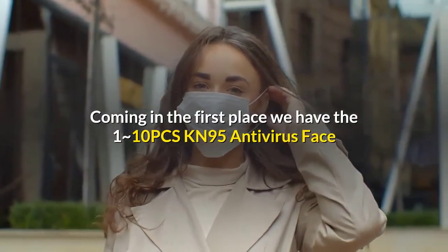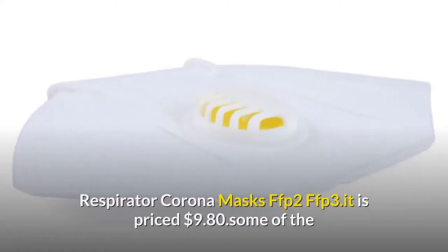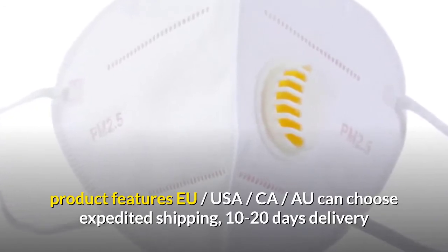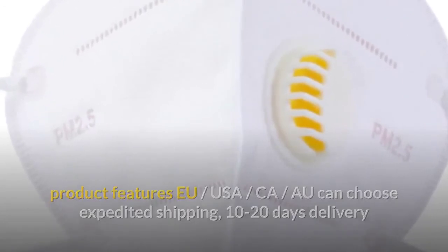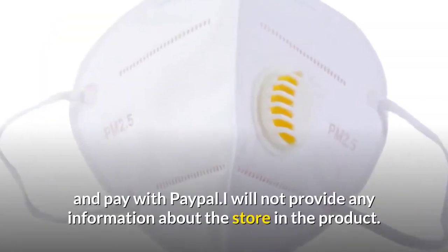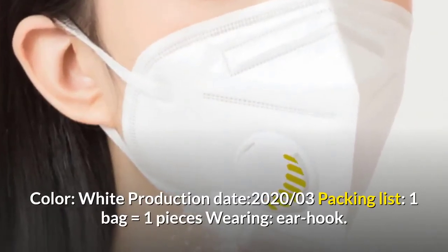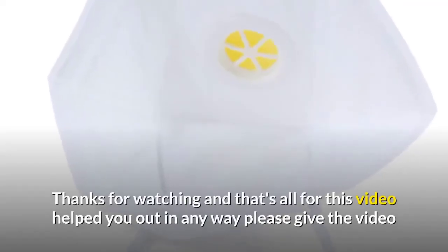The top pick is the KN95 antivirus face mask, anti-coronavirus mouth cover, flu facial dust PM2.5 filter respirator, corona masks FFP2 FFP3, priced at $9.80. EU, USA, and CA customers can choose expedited shipping with 10 to 20 days delivery. We support drop shipping. Mask specifications: color white, production date 2020-03, packing list: one bag equals one piece, wearing ear hook.